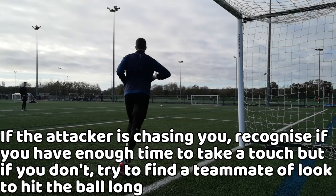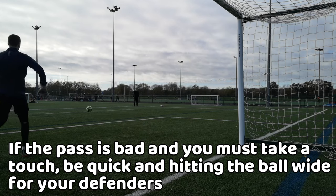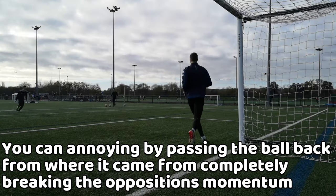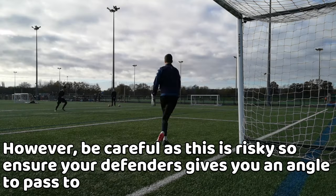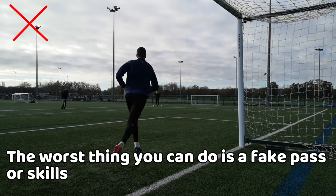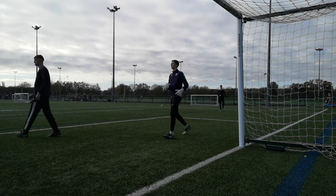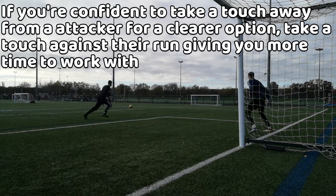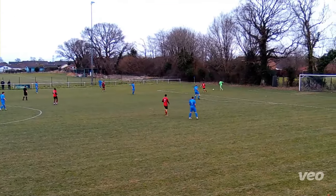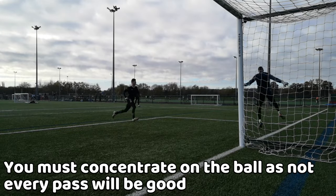However, if the attacker is chasing you, sometimes you need to play the ball across first time. If the pass is awful and you have to take a touch, ensure you are quick with the ball. You can also be annoying to the attacker by passing the ball back to the defender, making them lose all momentum. The riskiest thing you can do is a fake pass so the attacker goes the wrong way. If confident, take a touch away or make an angle to play the ball, but be aware not every pass will be good.